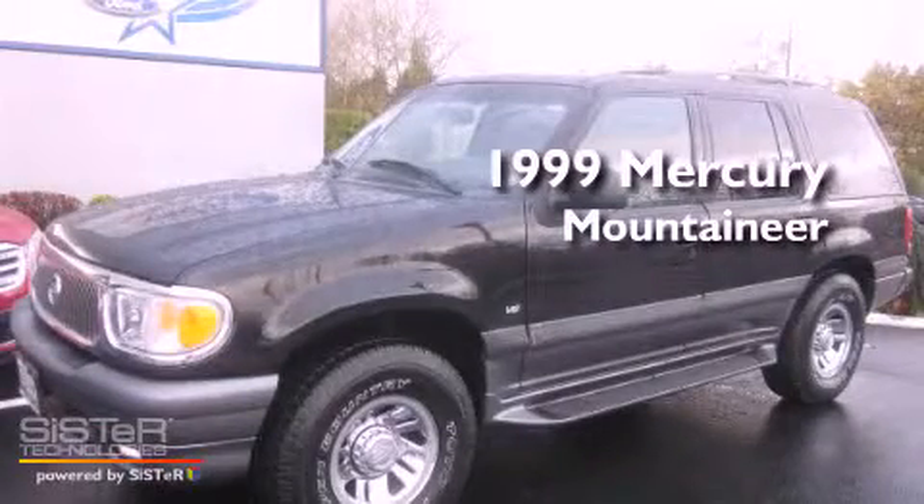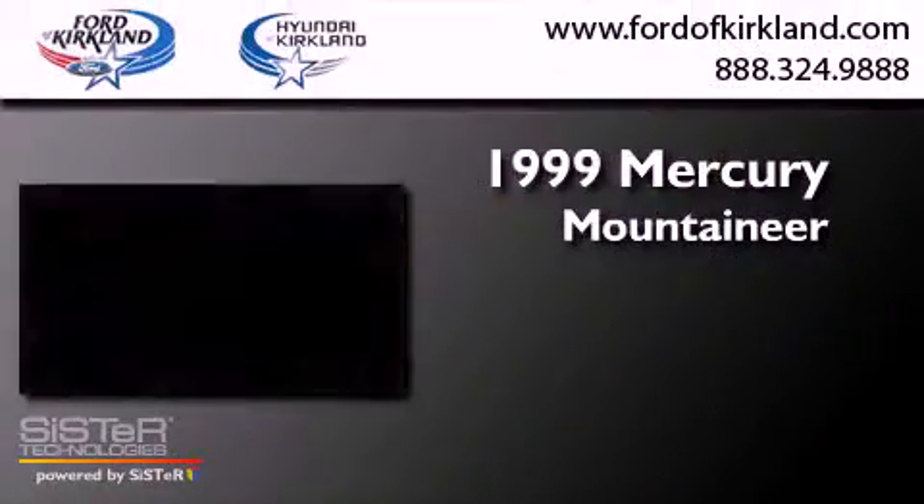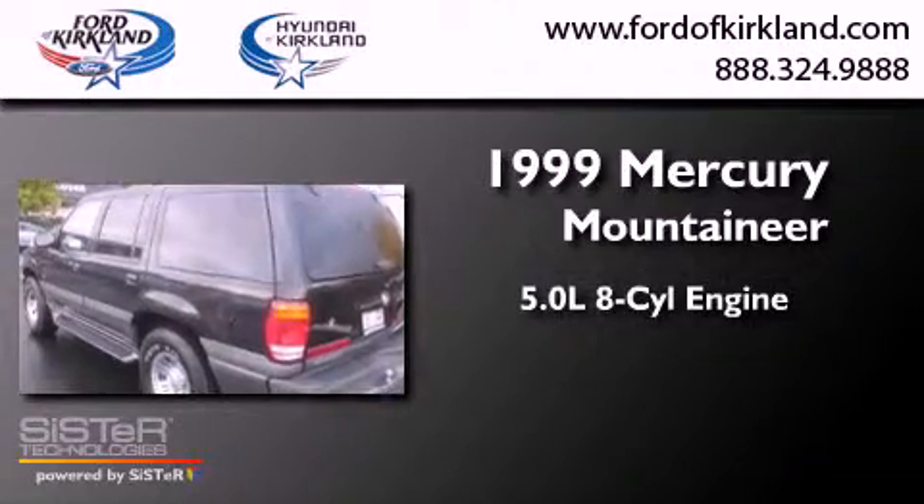This is a 1999 Mercury Mountaineer. It has a 5.0-liter eight-cylinder engine, an automatic transmission, and four-wheel drive.